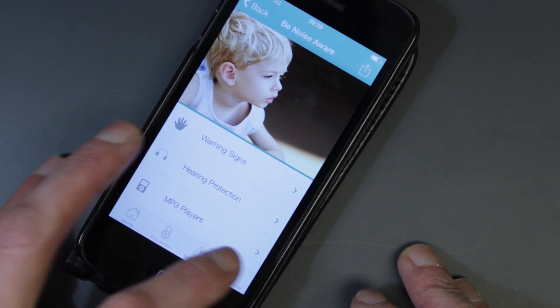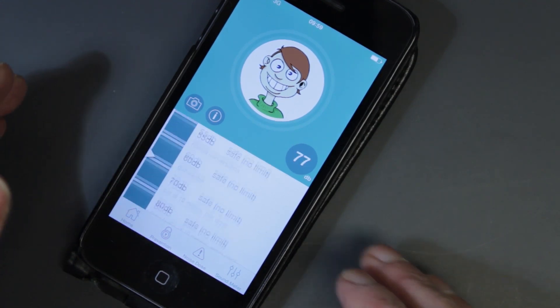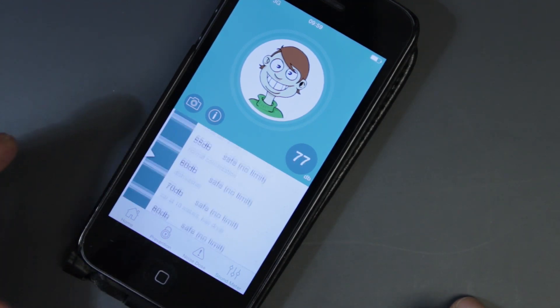The second section of the app is a sound meter — an interactive and playful sound meter that's been designed to engage both the parent and child in understanding and measuring noise levels.